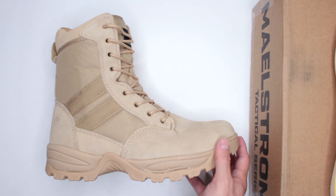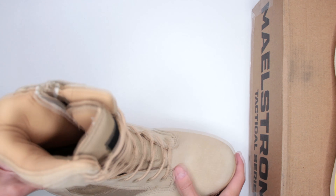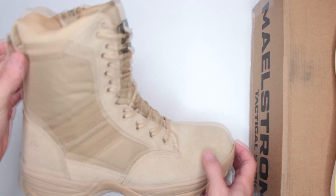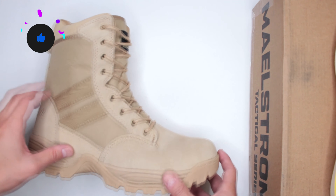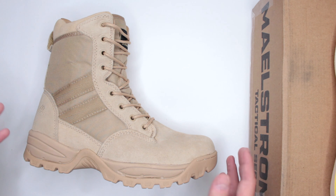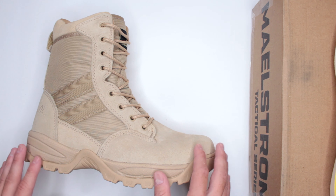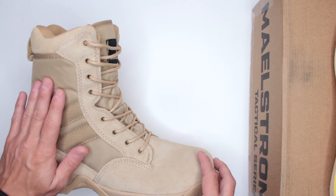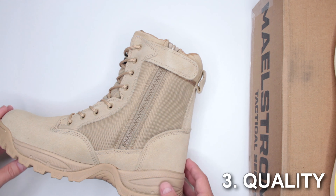Your heel has the same reinforcement as the front. The ankle padding in the shaft provides a good amount of protection — which is not typical for military boots, where the shaft is usually very thin material. Here you actually have good protection, which is a nice bonus.